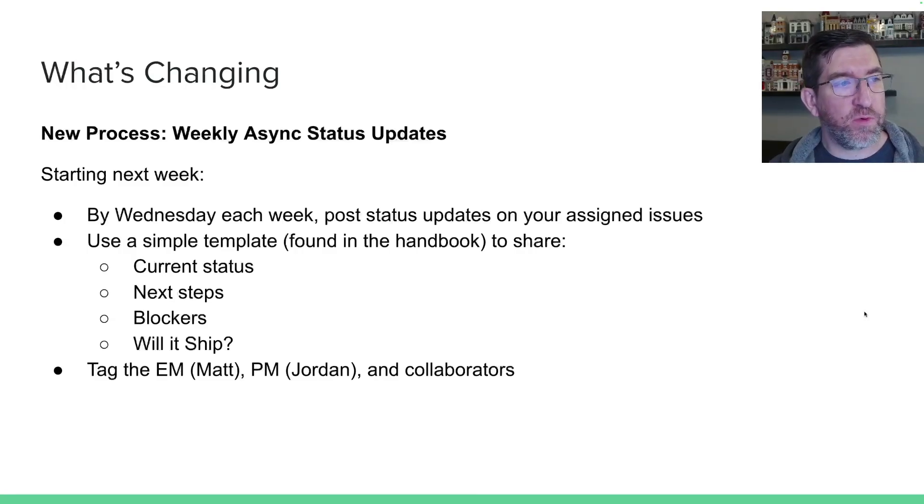Starting next week, by Wednesday each week, post a status update on all of your assigned issues. There's a simple template that I added to the handbook. It basically just has what is the current status, what are the next steps, are there any blockers, and will it ship this milestone or not.